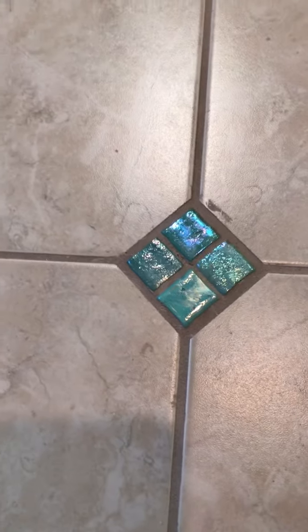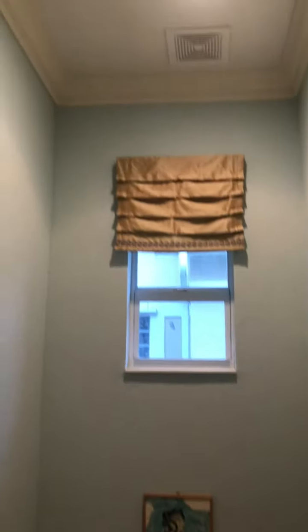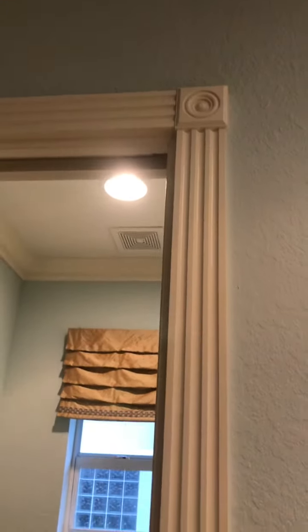We've got big tile here, and here are your medallions. They have a turquoise accent. We've got a little turquoise accent here. Pocket door. And here's the tile.